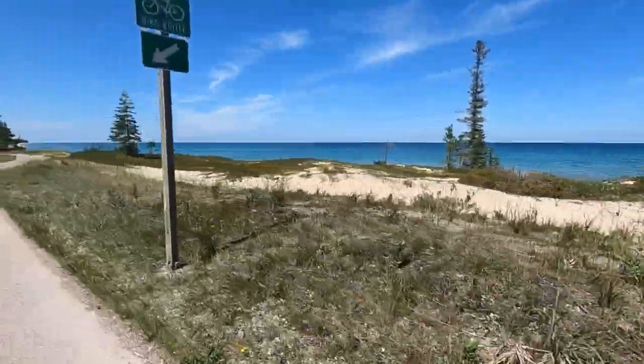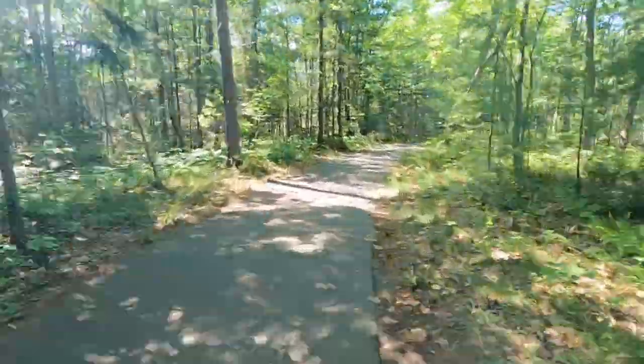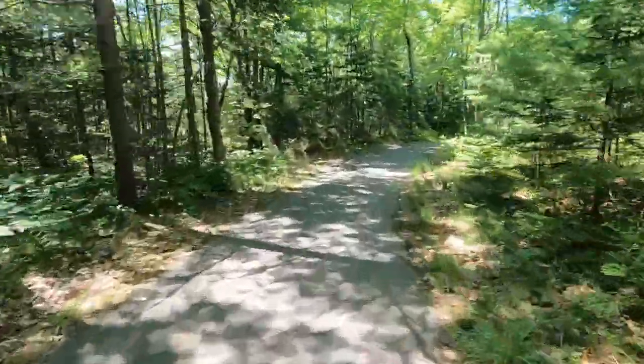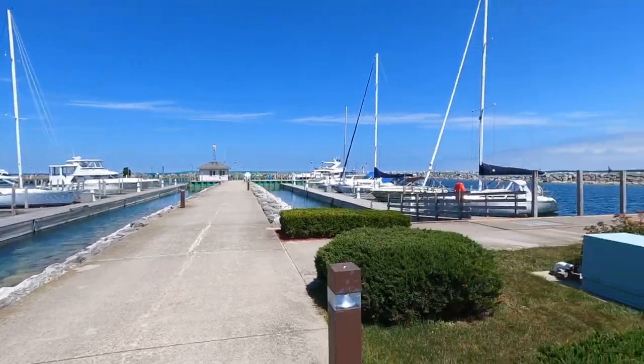Hi again. We have biked our way from the 40-Mile Point Lighthouse all the way into Rogers City, and it was just a gorgeous path — highly recommend it. It goes along the lake shore and then through some woods, it curves and it's just really pretty, and it smells nice. Right now it smells nice here too because we're hungry and we're standing next to the Pavilion Grill at the Rogers City Boat Harbor. So we're ready to eat — I smell burgers. Let's eat.